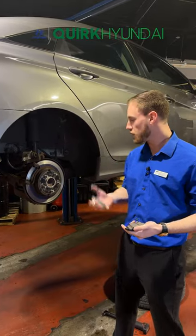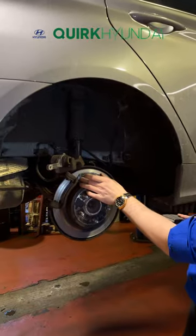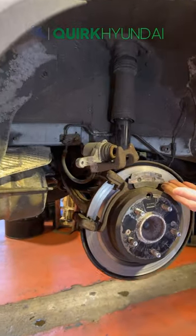Hello everyone, my name is Cory. I'm the service manager over here at Quirk Hyundai. Today we're looking at some brakes. The brakes on this vehicle are completely gone.